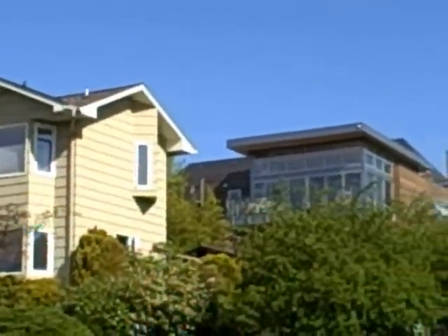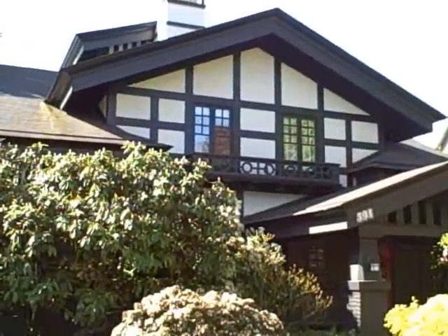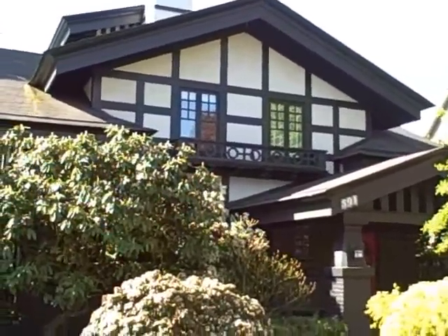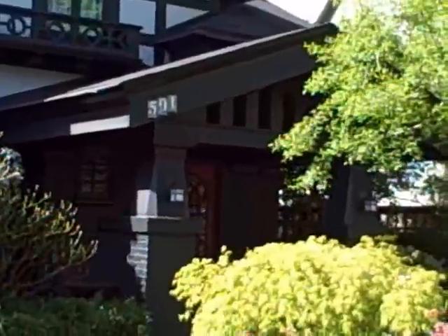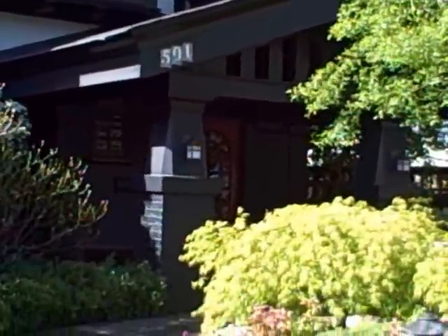The juxtaposition of homes is unique. You've got 1940s homes alongside modern cutting-edge design. This is another Tudor home that has some very unique moldings, and it's got a really impressive front entry with very large columns. You've got a Tudor home with craftsman style details.